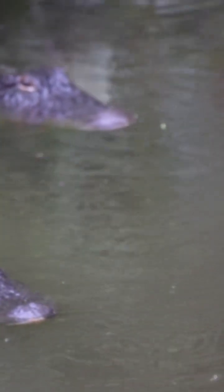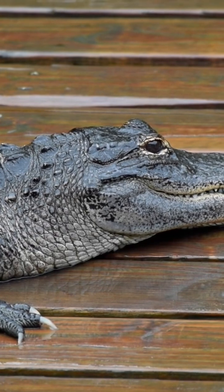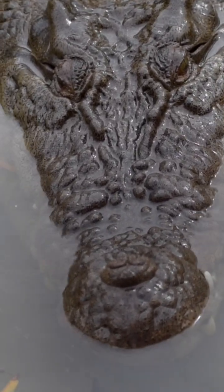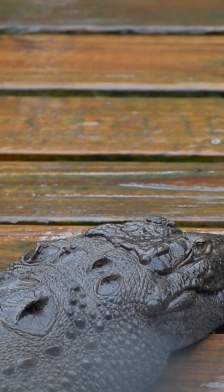Alligators have a wide, broad, U-shaped snout, with all of their bottom teeth hidden. Crocodiles have a thin, pointed, V-shaped snout, with some of their bottom teeth showing.